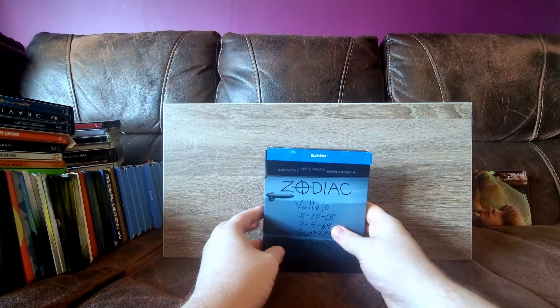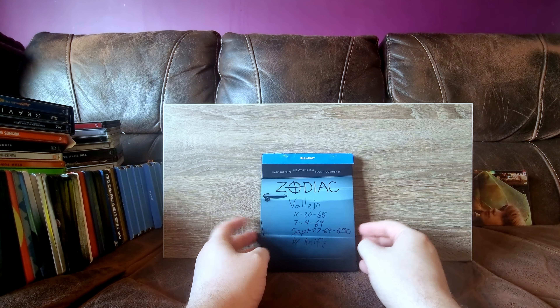Moving along to Zodiac. This one is not widely loved in the steelbook community, but it's actually got some spot gloss on it, it's kind of nice. And yeah, really really good Fincher movie.